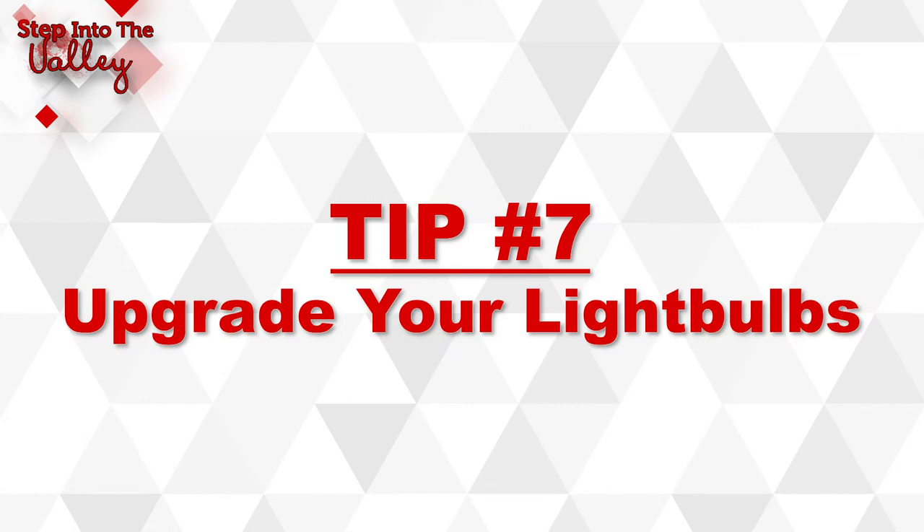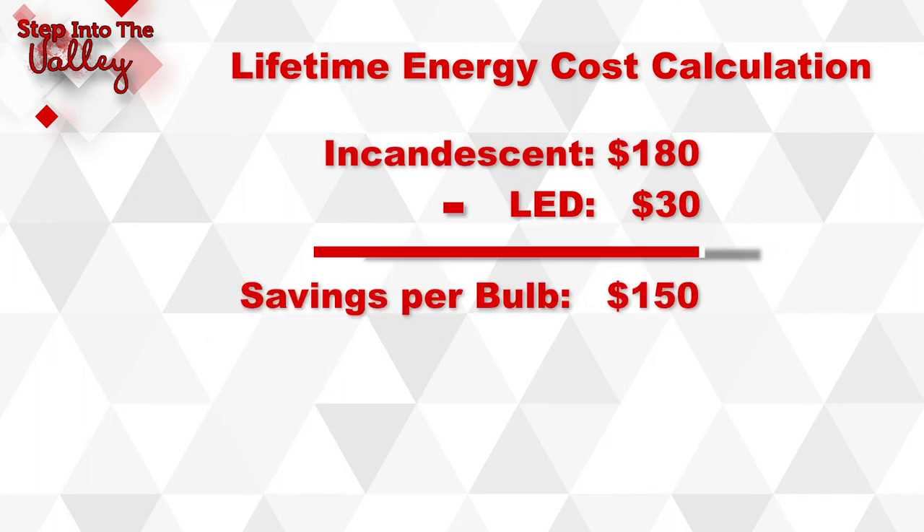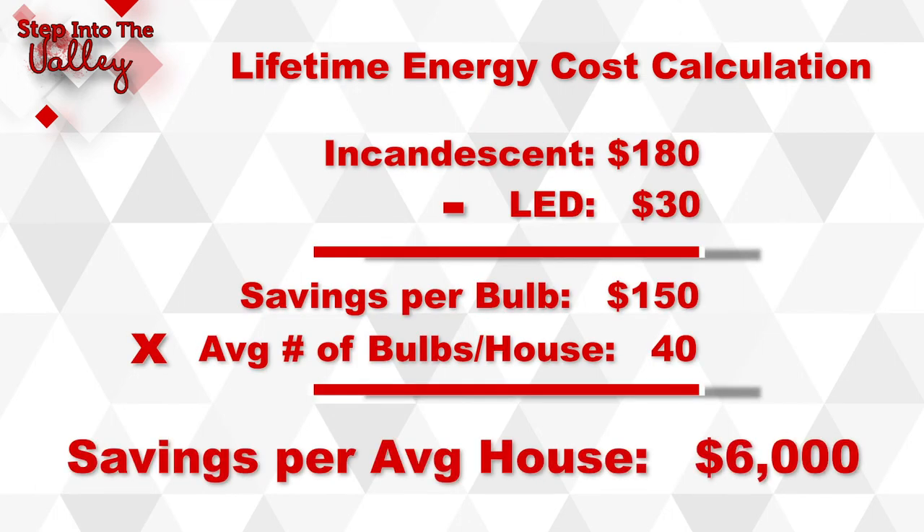Last but not least, tip number seven: upgrade your light bulbs — not only to reduce your carbon footprint, but to save on your energy bill. Incandescent bulbs use about $180 worth of energy for the life of that bulb. CFL bulbs use about $41, and LED bulbs use about $30 per bulb. This may not seem like a lot, but according to Energy Star, the average house has about 40 light bulbs — yeah, that could be a lot.